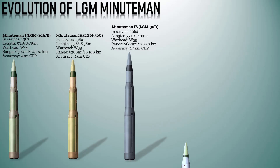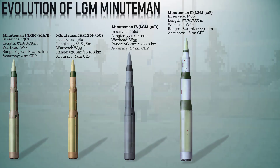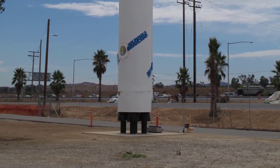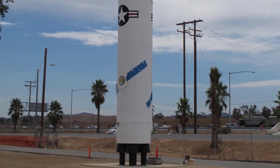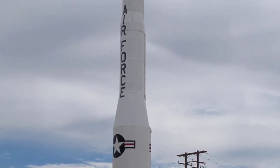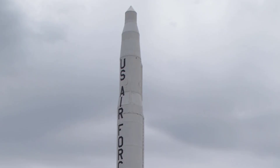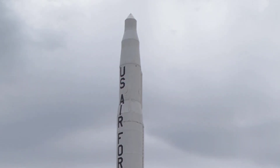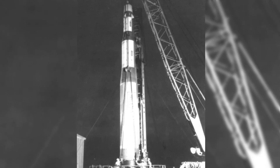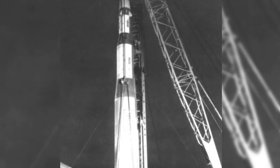The Minuteman 2 LGM-30F began development in the mid-1960s and became operational in 1966. It retained the three-stage solid-fuel design of the earlier Minuteman missiles but featured several enhancements to increase range, accuracy, and payload capabilities. It had a length of 57 feet 7 inches (17.55 meters), weighed roughly 73,000 pounds (33,000 kilograms), with an accuracy of about 1 mile (1.6 kilometers). The payload consisted of a single Mark 11C re-entry vehicle containing a W56 nuclear warhead with a yield of 1.2 megatons of TNT.